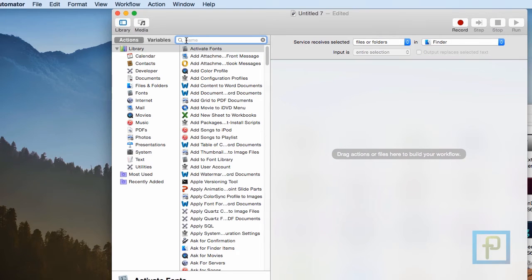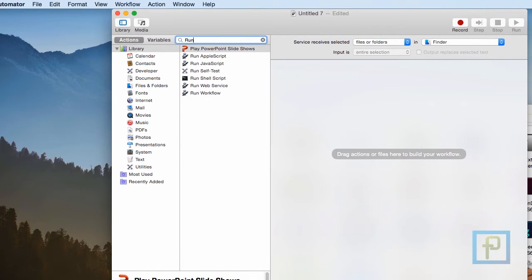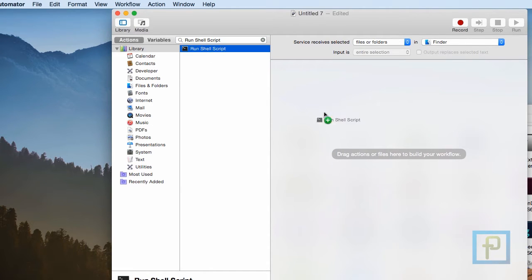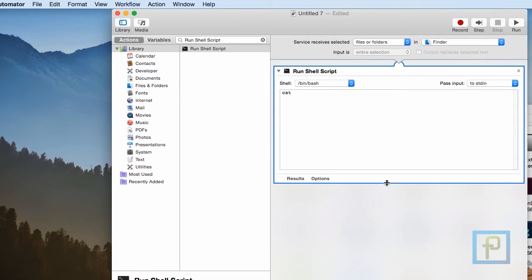Then click in the search field above the action library column and search for Run Shell Script. When you find it, drag it to the right side of the window and drop it over the workflow area.